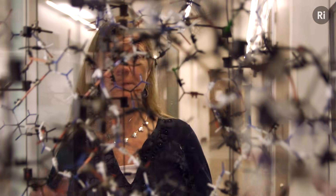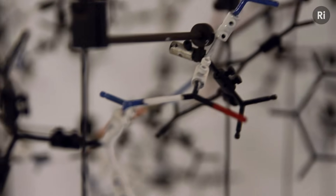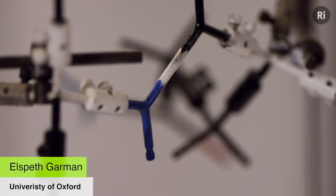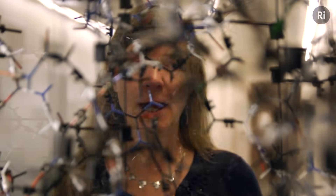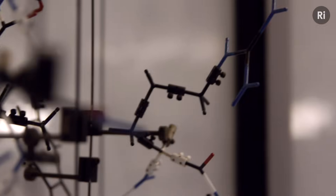This is a three-dimensional structure of a protein called lysozyme. It represents the order of nature and I feel awed when I look at it. It's an enzyme that's in our tears, saliva, and mucus, and it helps us fight bacteria. Knowing this three-dimensional structure helps us understand the mechanism of action of this enzyme, and therefore how it helps fight bacteria in our bodies.